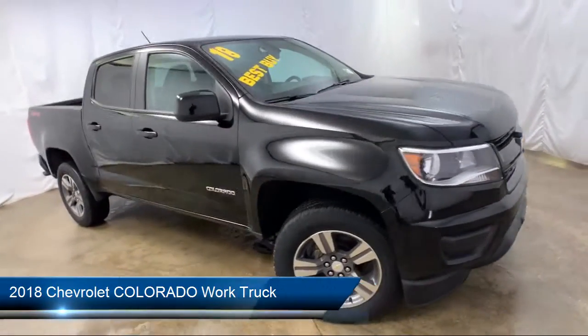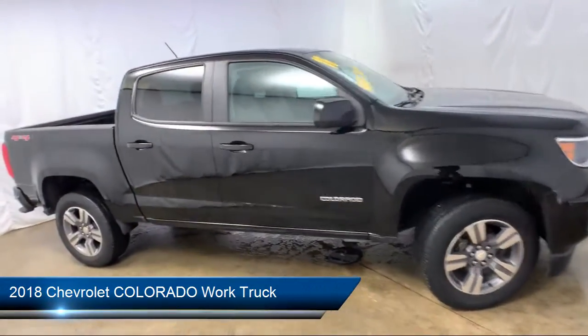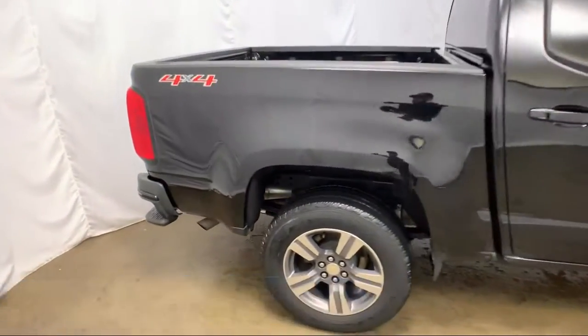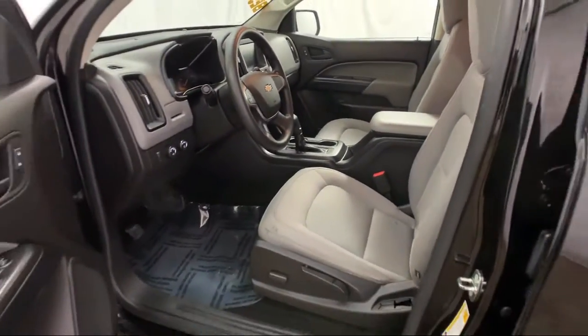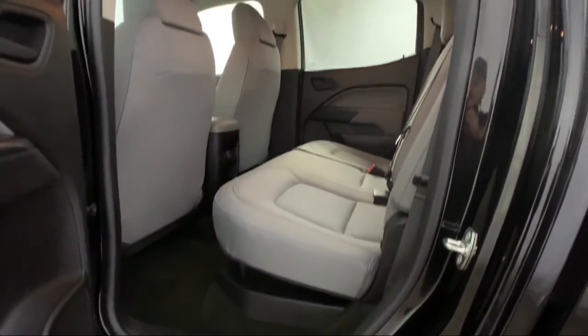It comes equipped with a premium audio system, electronic stability control, rear view camera, tire pressure monitoring system, air conditioning, and traction control.